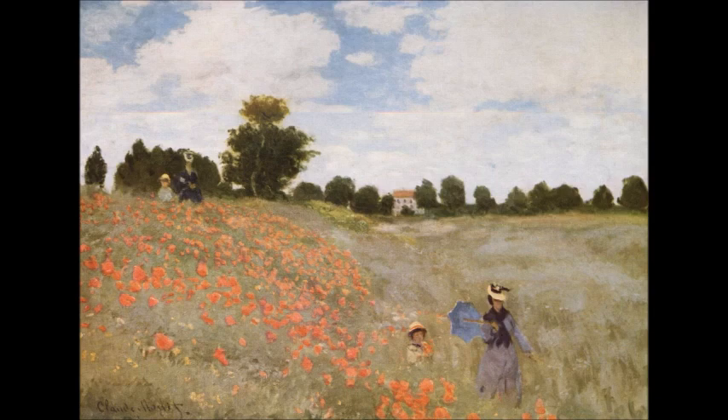Il quadro è stato realizzato dal pittore dopo che fece ritorno da un viaggio in Inghilterra, dove affinò molto le proprie abilità e tecniche pittoriche. Nel periodo successivo al suo ritorno dalla terra inglese, si fermò per qualche tempo ad Argenteuil, dove la sua produzione pittorica è stata davvero enorme.